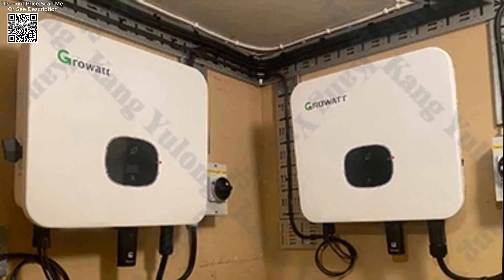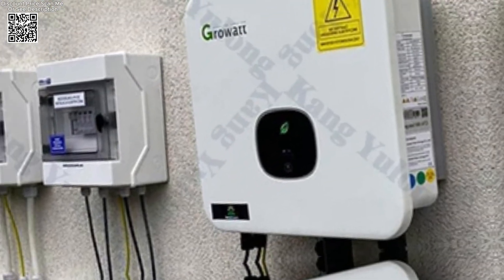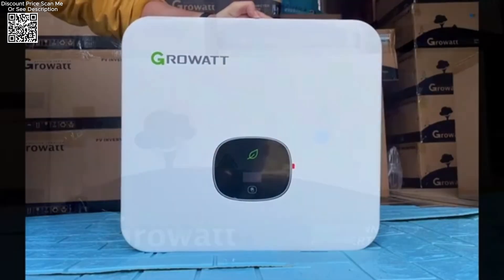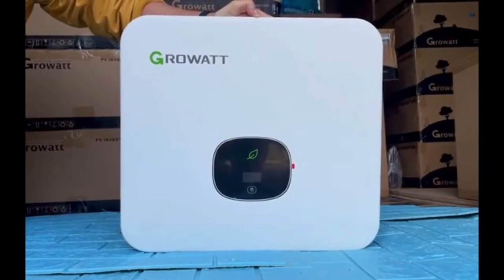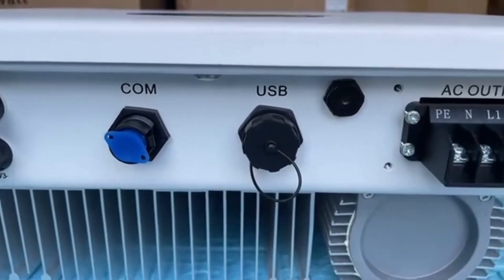The Growit Mod 1 OKT L3X Grid Solar Inverter stands out as a reliable, efficient, and versatile solution for harnessing solar energy. With its robust performance, intelligent management capabilities, and commitment to environmental sustainability, it empowers users to transition towards cleaner energy alternatives with confidence.